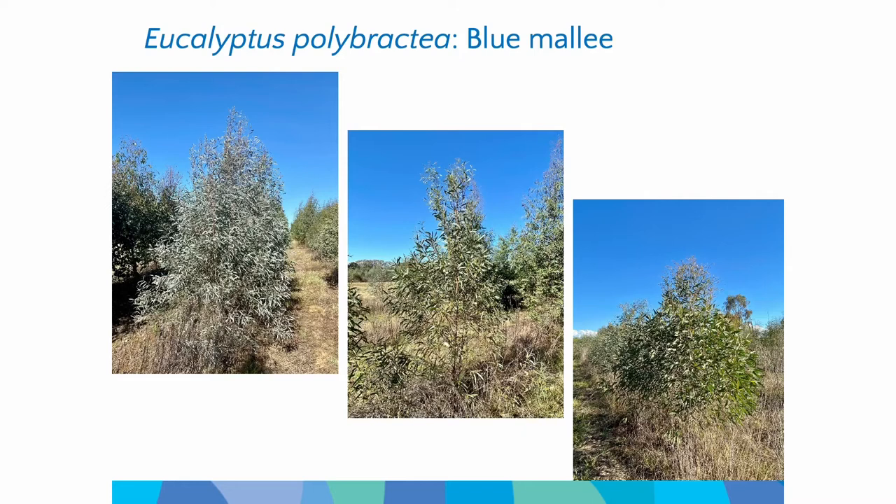Blue mallee — Eucalyptus polybractea — if you think about the carbon sequestration projects you see around the landscape, that's what you see normally. It's endemic to areas like West Wyalong. There's a farmer in West Wyalong who has been producing eucalyptus oil from blue mallee for the last 80 years, and he manages those on a two-year rotation cycle. What he does is grow the trees and then give them a really heavy haircut — get the leaves off — and then let them regrow. He's been doing that with the same parental crop for the last 80 years without having to replant, which shows you how well those mallees can coppice.